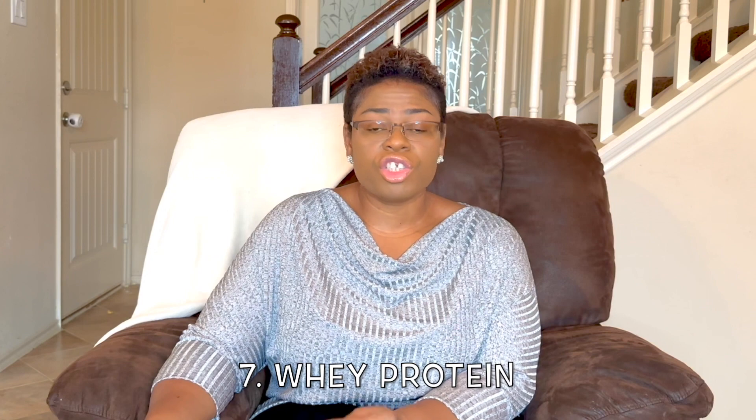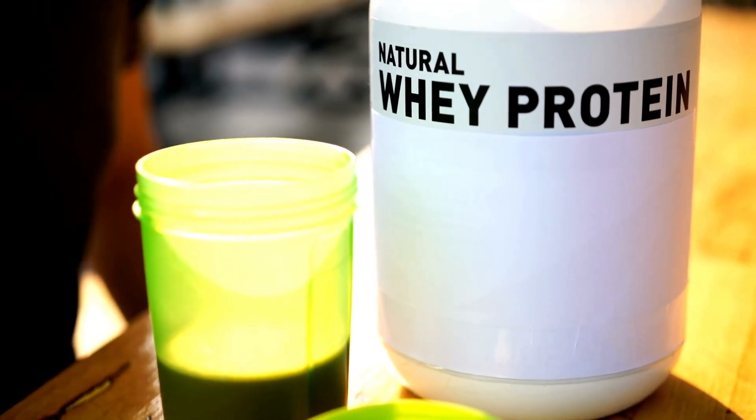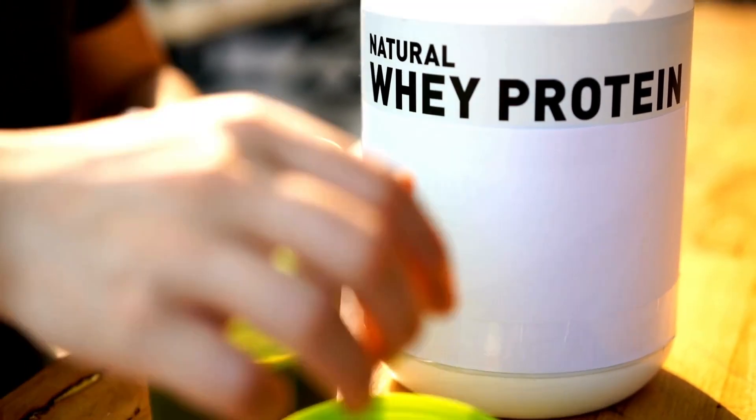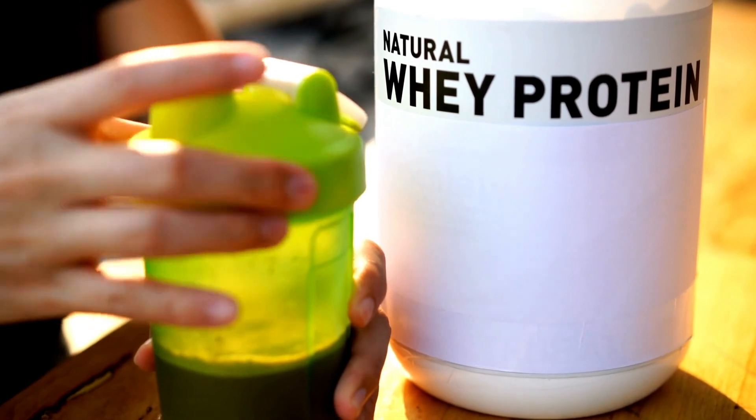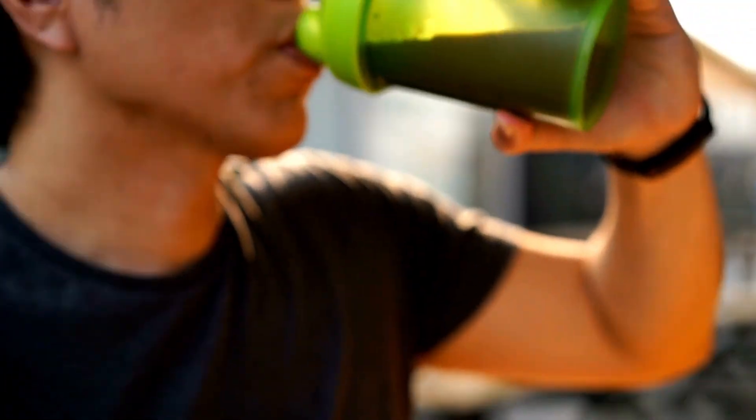Number seven, whey protein. Whey protein, which is found in dairy products, may account for many of the health benefits attributed to dairy. Studies have shown that whey protein, given as a supplement, lowers both LDL and total cholesterol, as well as blood pressure. You can find whey protein powders in healthy food stores and some grocery stores.